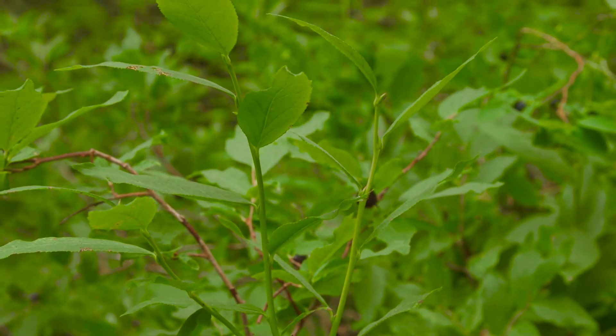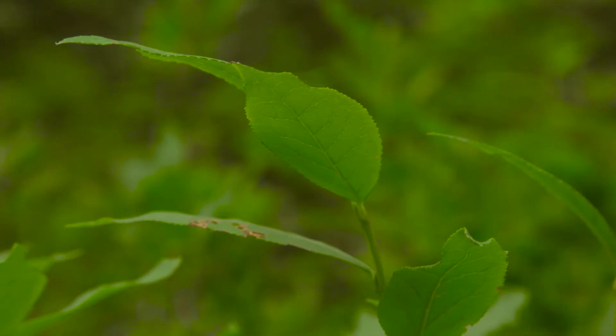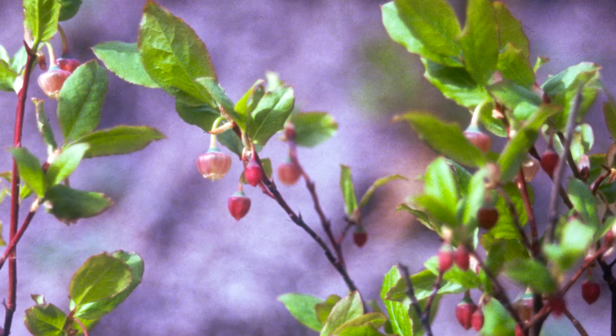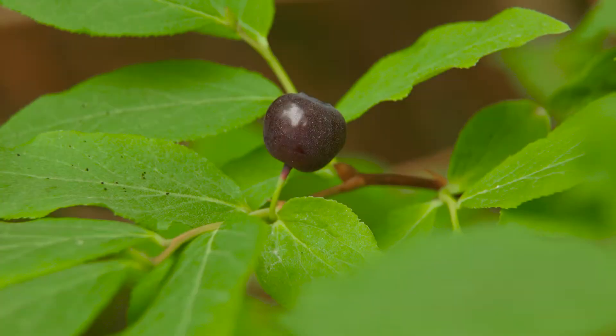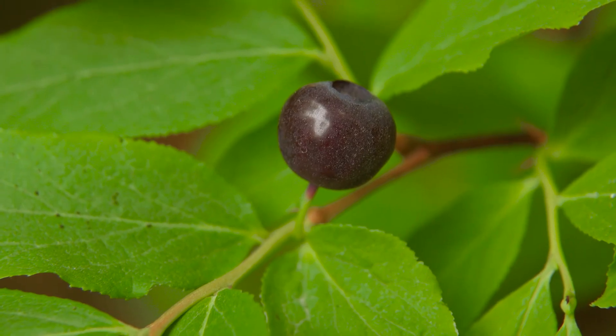It has alternate, deciduous, and thin leaves pointed at the tip with a lance-like shape, and the margins are finely toothed. The leaves turn red in the fall. It has pinkish to yellowish urn-shaped flowers that are borne singly in leaf axils. The fruit are purplish to reddish blackberries lacking bloom, and they are very tasty.